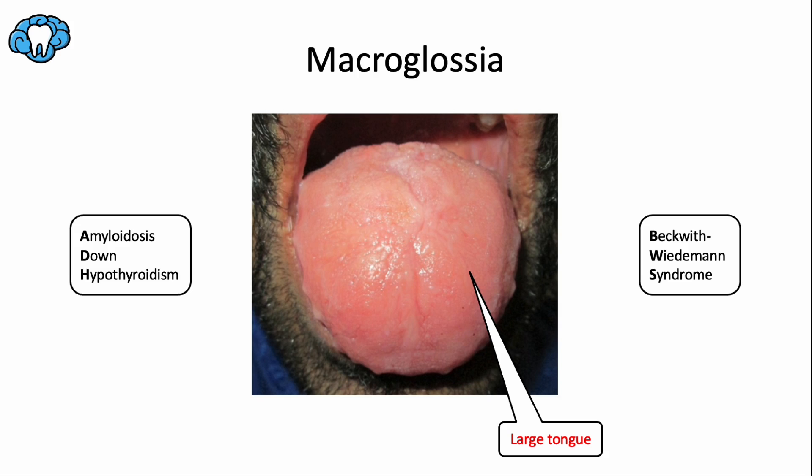We're going to start with macroglossia — macro meaning big, glossia meaning tongue — so this is an abnormally large tongue. It's associated with a few conditions: amyloidosis, Down syndrome, and hypothyroidism. I remember these by the simple acronym ADH, which is a hormone that helps the body retain water. I think of a water balloon swelling up, like this tongue swelling up with lots of tissue.